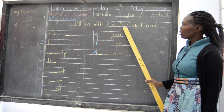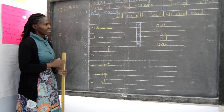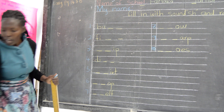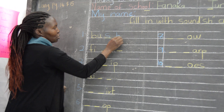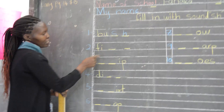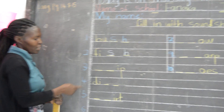We are going to fill in the 'sh' sound and read the words. Let's join the words here. Number one — if I put the word 'sh' there, the word becomes bush. Number two — this is 'fi'. If I put the sound 'sh', it becomes fish.